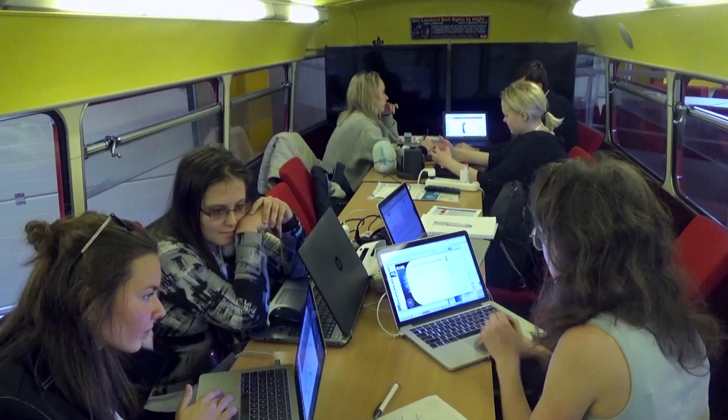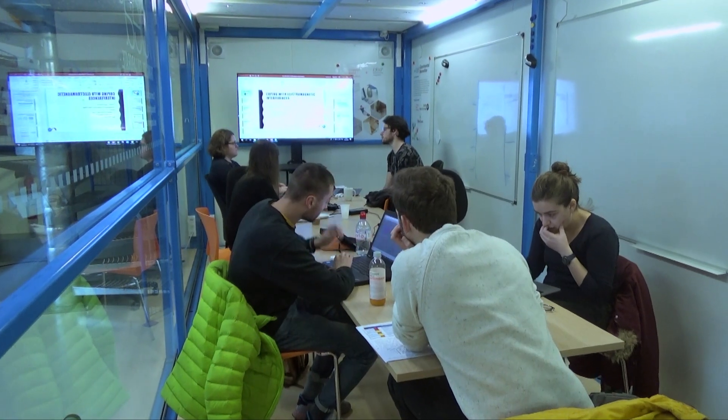We have at the moment 19 teams working on different topics. We have architects, biologists doing greenhouses, robots, and engineers doing different types of equipment.